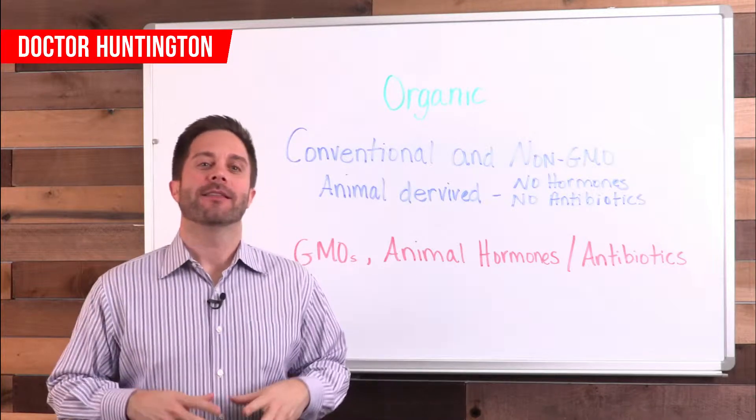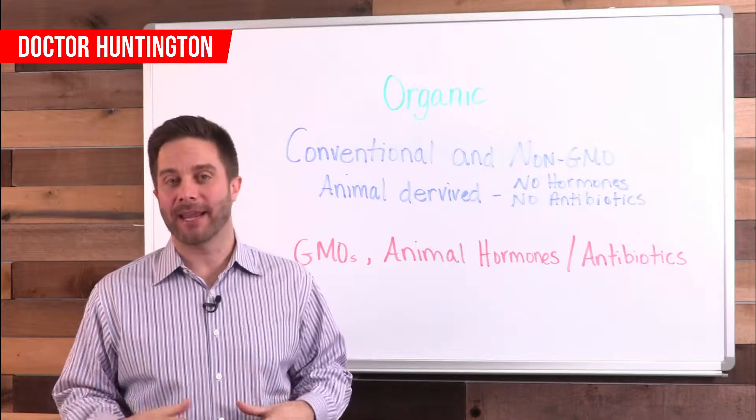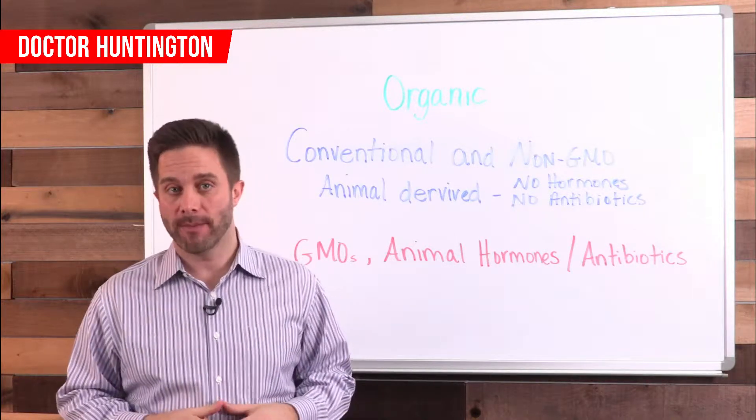Hey guys, Dr. Huntington here. Let's look at the difference between foods labeled organic, conventional and non-GMO.